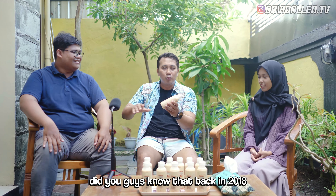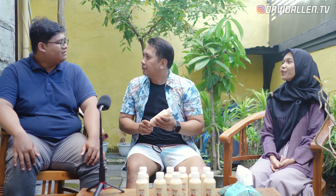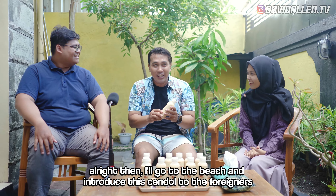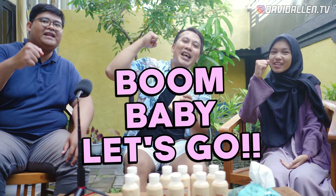In 2018, Chendol was shown as one of the most delicious drinks in the world. Wow, that's it! I want to go to Pantai now, I want to introduce Chendol — I hope they like it. Let's go!